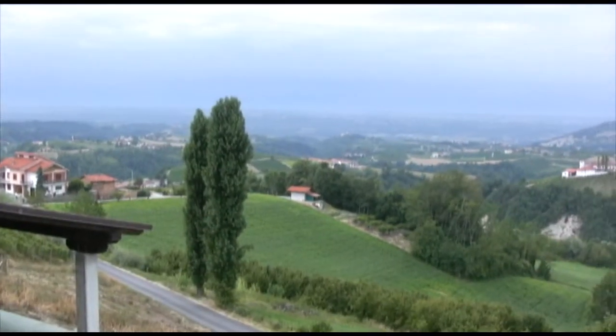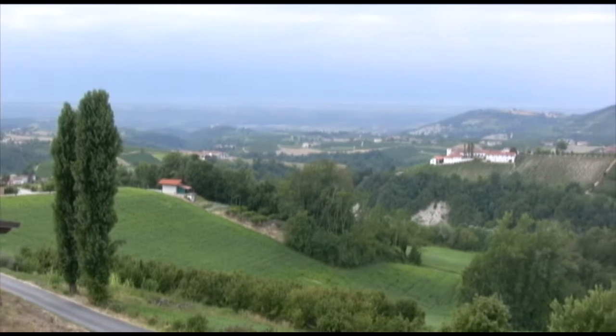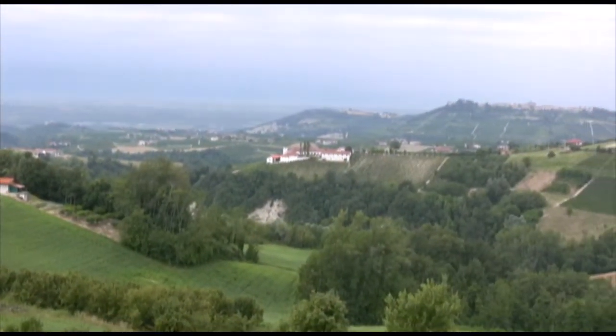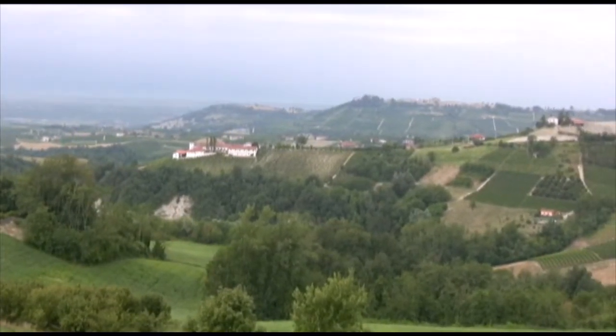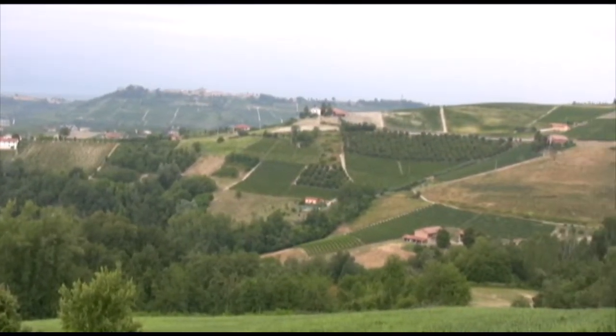Monforte d'Alba is at the southern end of the Barolo region of Piedmont. Giacomo Conterno owns the entirety of the Francia vineyard, something that's quite an anomaly, located east and just a little bit north of the winery. They also just recently purchased some land in the Toretto region further north.